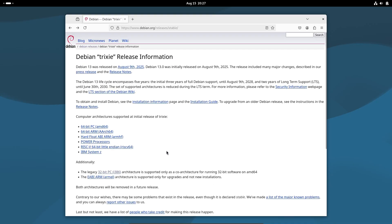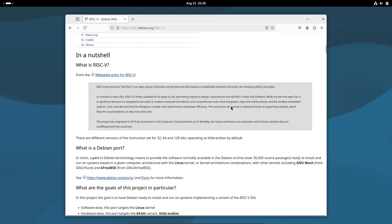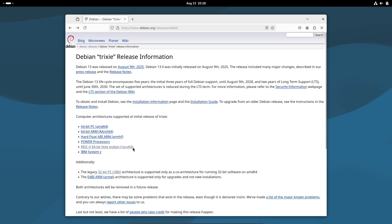Debian 13 is now fully compatible with 64-bit RISC-V processors, joining Fedora and OpenSUSE in supporting the open-source CPU architecture. From boards like the VisionFive 2 to upcoming enthusiast hardware, RISC-V is growing fast, and now Debian is ready for it.